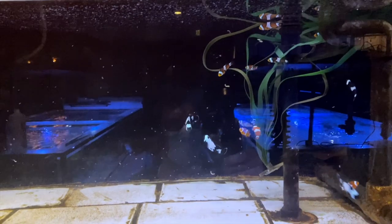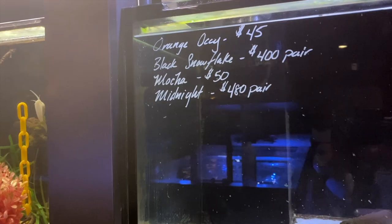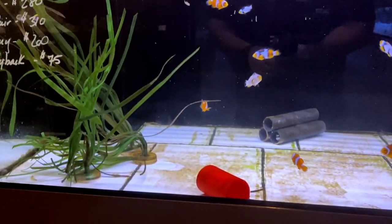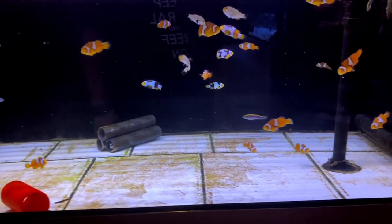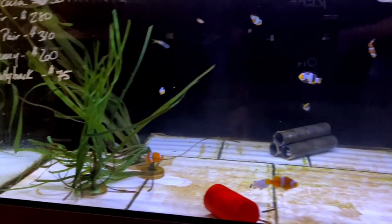Over here we've got a bunch of ocellaris clowns, some black and white snowflakes, midnights, mockers, black snowflakes, and orange ocellaris - a good assortment of clowns to pick from. Down here looks like we've got some Picassos and maybe some platinums as well - a very nice assortment of clownfish indeed, with prices all available there on the window.